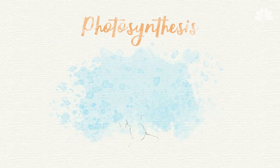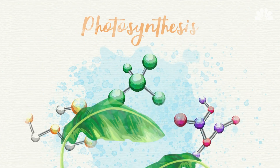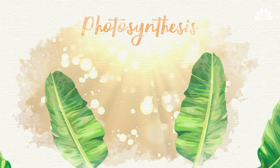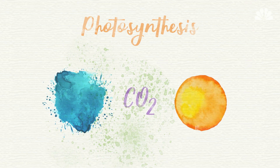Here's how it works. Photosynthesis is a chemical change that happens in the leaves of green plants, in which the plant uses the energy from light to make its own food source. To perform photosynthesis, plants need three things: water, carbon dioxide, and sunlight.